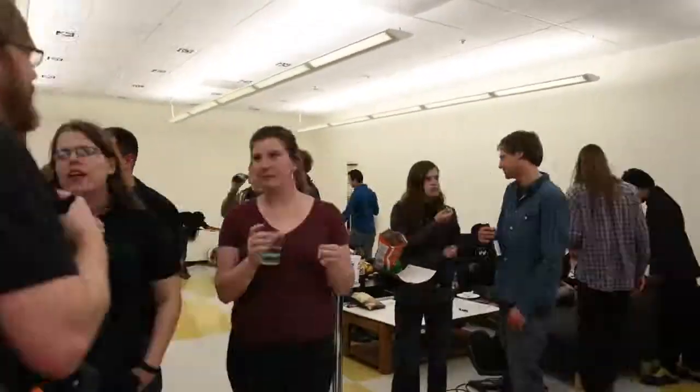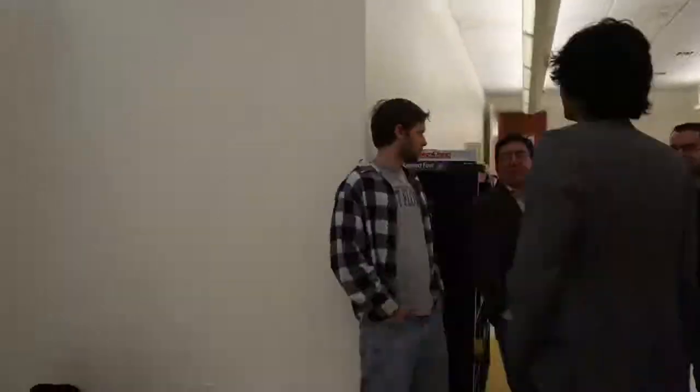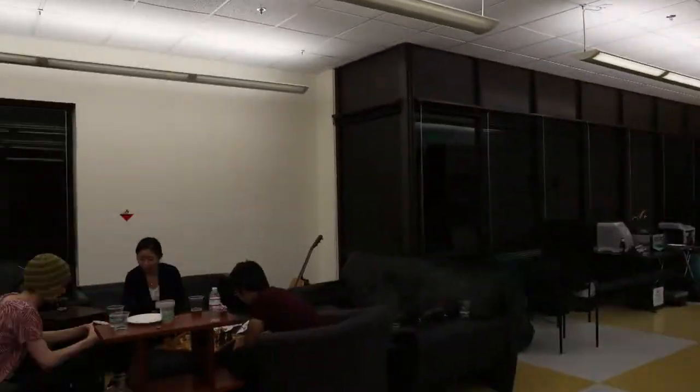Every Friday, the Hacker Dojo hosts a happy hour where you can rub shoulders with all different types of people. There's creative types, software developers, potential co-founders, and designers — everyone decides to come over here. Don't forget to BYOB.